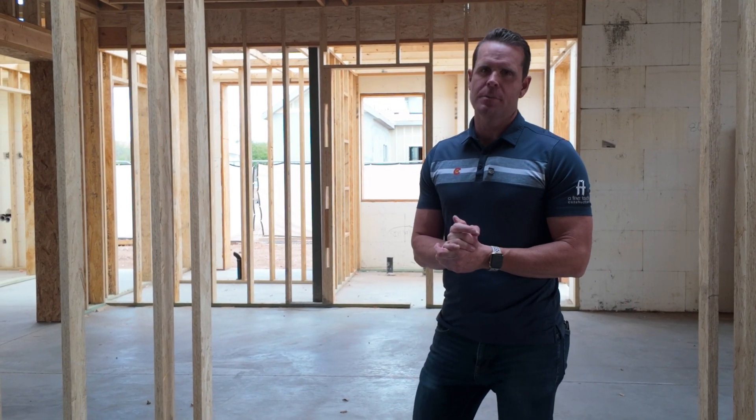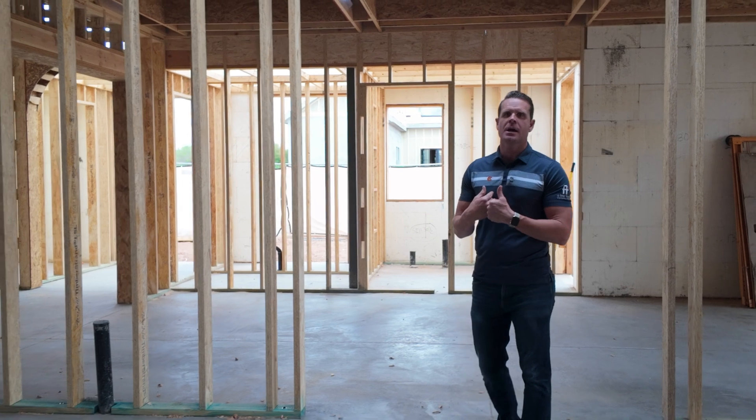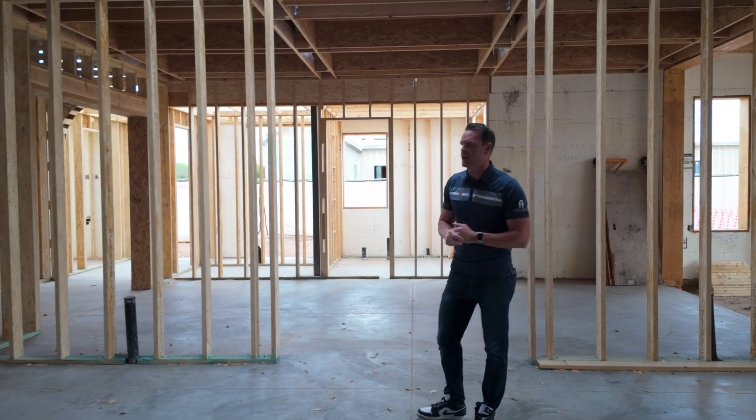We are standing at the double-sided fireplace. It's going to be a separating point from the great room to the teen room behind me. You can see we have a little opening here in the metal deck so that we can run that chase for the fireplace.